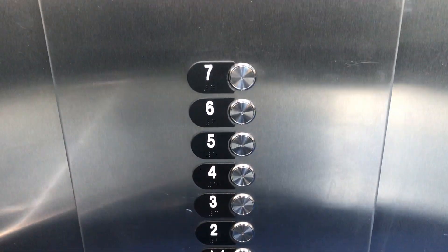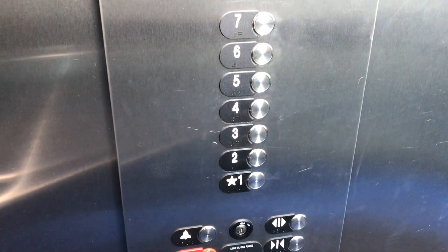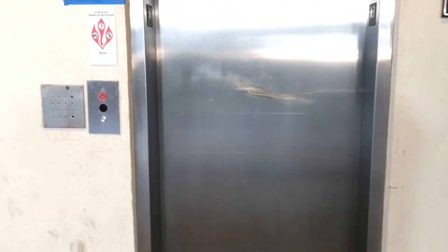These used to be Series 1, if I'm correct. Here we are back at the first floor. There you can see up the shaft. There it goes, and that's it.